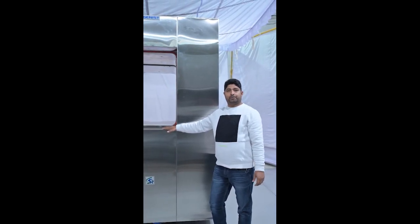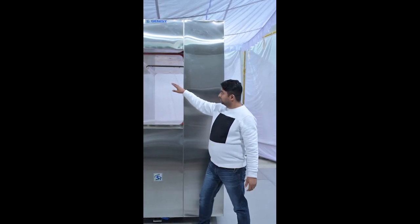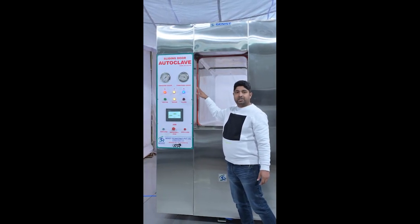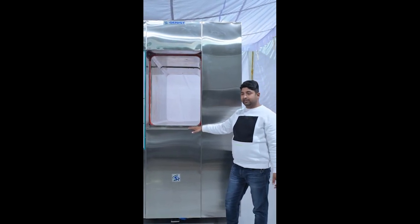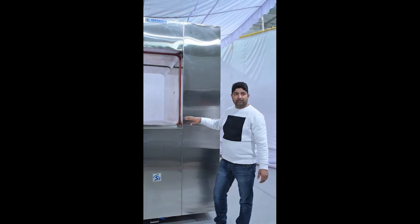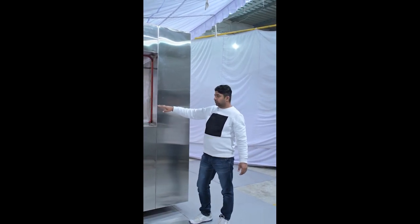Today we have introduced our products: Covered Door, Sliding Door, and Steam Sterilizer Machine. We manufacture different types of capacity machines with sliding doors. This is our fully automatic sliding door autoclave.